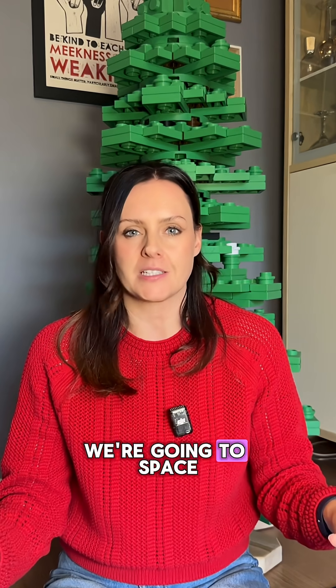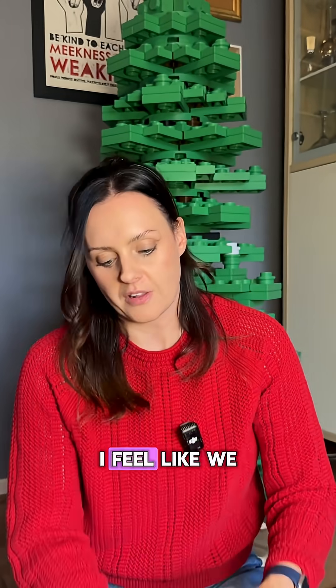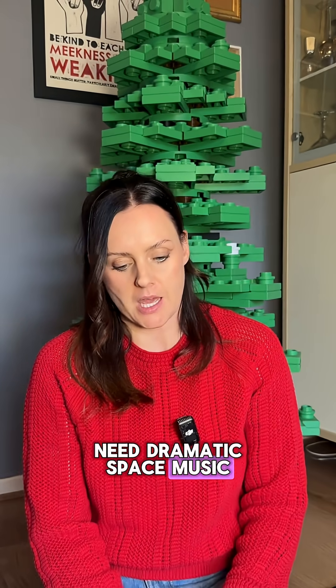And for our next engineer, we're going to space. Well, we're not going to space — she's been to space. I feel like we need dramatic space music. But it's the incredible Emily Calandrelli.